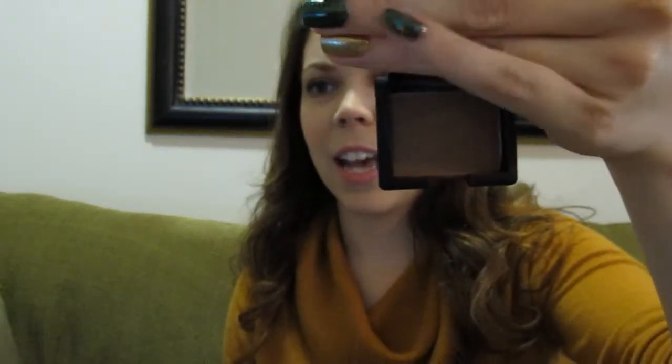My go-to bronzer has actually been this little sample size of NARS Laguna. This is what that looks like. I am really, really fair — I thought this was going to be really dark for me, but I find that I just love it. It's great for contouring and also just a great bronzer — I usually bronze up here and then contour.